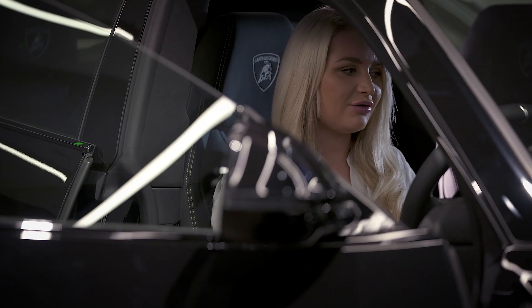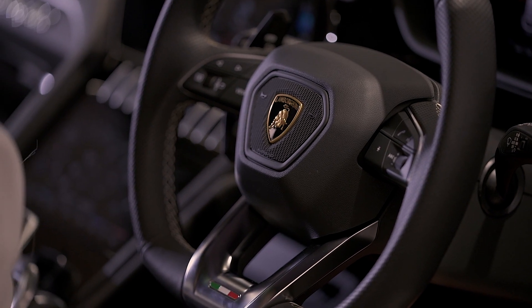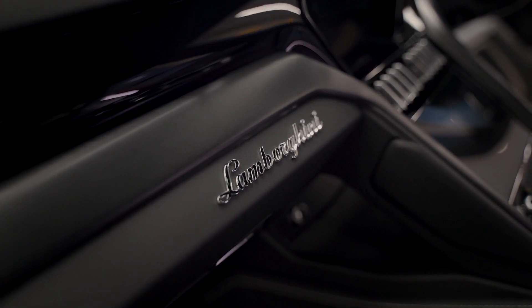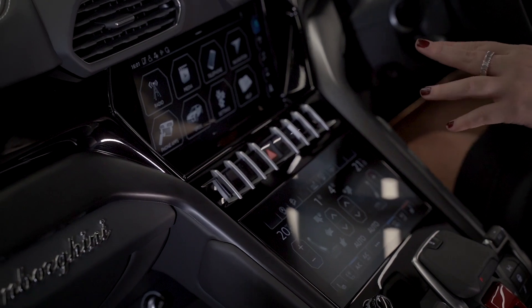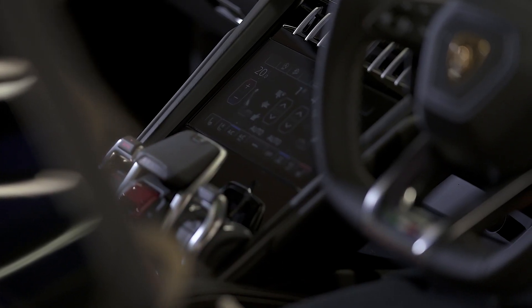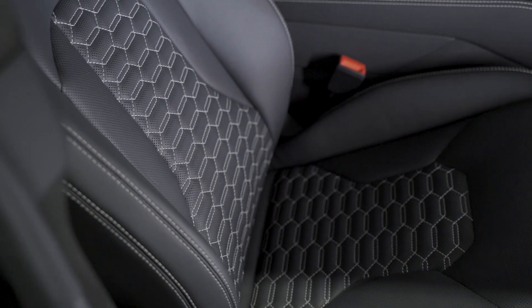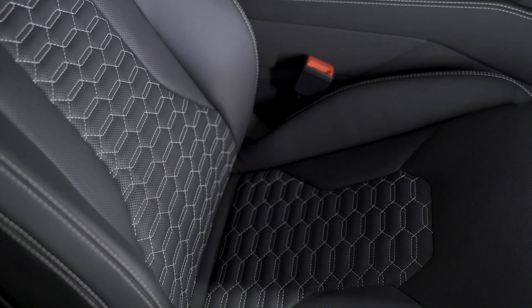Going into the interior — the cockpit, as I like to say — of the Urus, you'll notice from the off it's very much based on aviation. You have the Tamburo console in the middle and two LIS screens. The bottom screen controls everything from your media, telephone choices, and navigation.